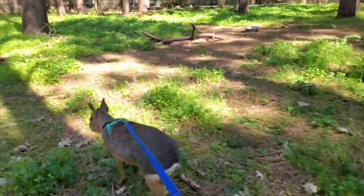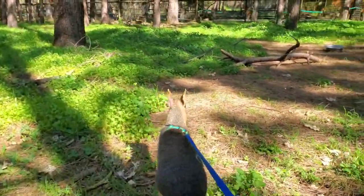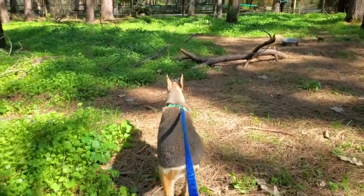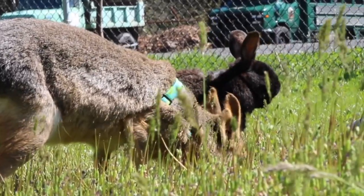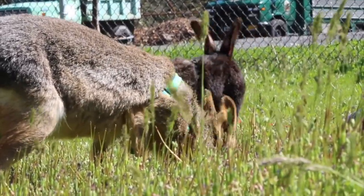Today we took Inti, one of our Patagonian Cavies, and she is usually not in with the herd. She's in her own separate enclosure. She's got her BFF in there, Neville, and they're just two peas in a pod — they're buddies together.